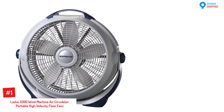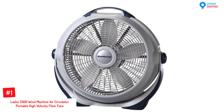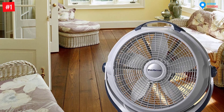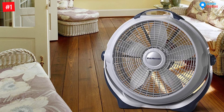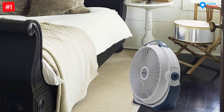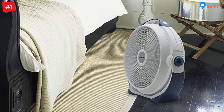At Number 1: Lasko 3300 Wind Machine Air Circulator Portable High-Velocity Floor Fan. The Lasko fan has directional air power through its pivoting head for wide coverage. With its easy grip carry handle, it allows you to transfer your fan from one room to another quickly. Lasko fans feature a blue plug safety feature specifically designed to cut off electricity to the fan if the fuse detects a hazardous electrical fault. The Lasko Wind Machine is a 20-inch fan featuring three high-performance speeds, with a rugged design and superior construction.